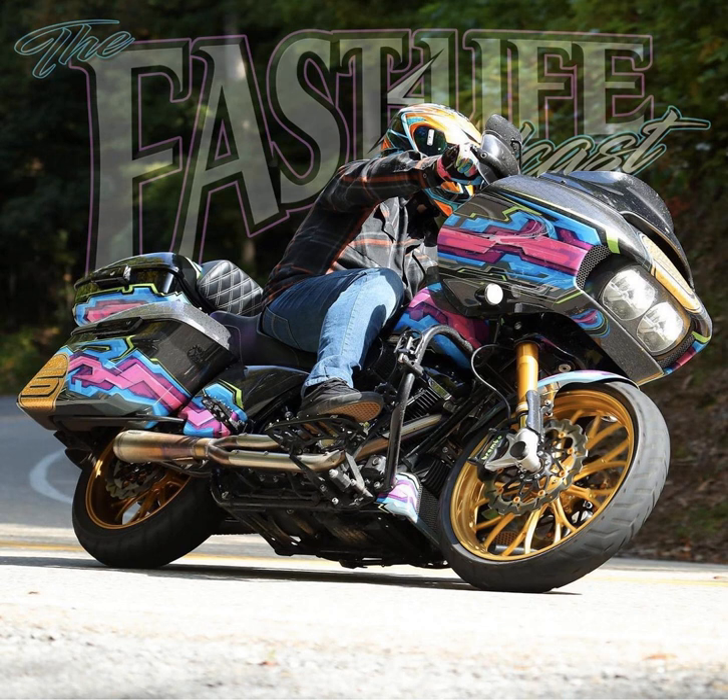Before we get into it, let me talk about Simpson Motorcycle Helmets. They are my helmet of choice, I wear them every day and you should too. Check them out at simpsonmotorcyclehelmets.com as well as Simpson Motorcycle Helmets on Instagram.